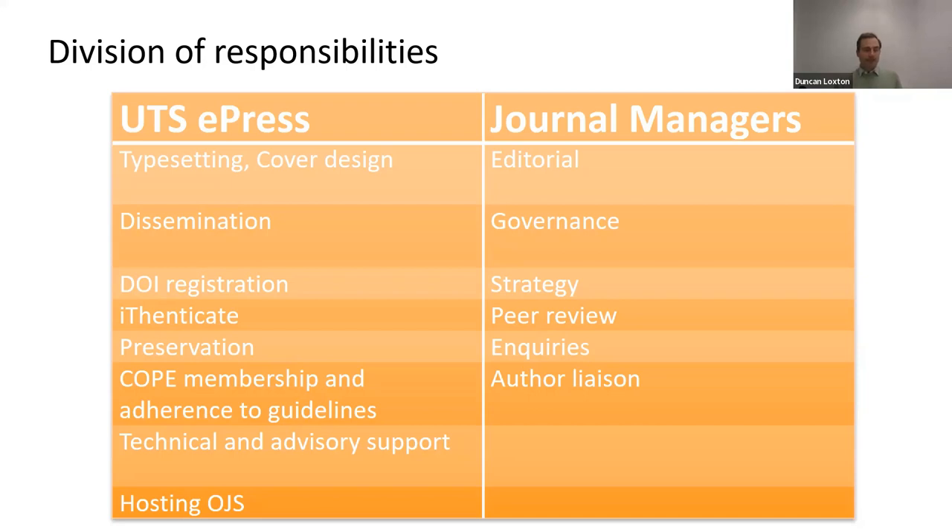We use OJS because it allows us to host multiple journals and it makes it easy to plug into an ecosystem of scholarly communication. For example, an OJS plugin means we can straightforwardly export article DOIs for registration with Crossref. As for the journals, they manage their own governance, operations and communications. They oversee editorial aspects, including screening submissions, copy editing, verifying references, finding and managing correspondence with peer reviewers and authors, managing calls for papers, and onboarding guest editors, amongst other things. Most of their editorial work is conducted using OJS.